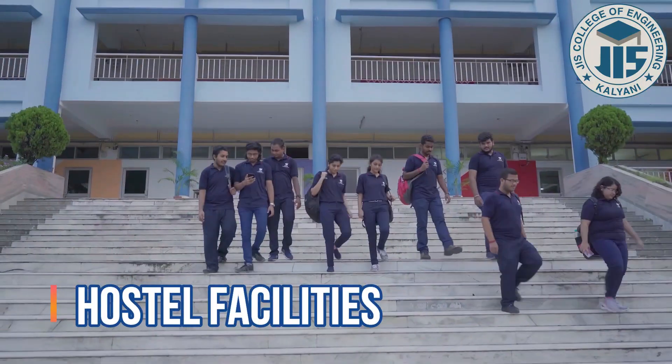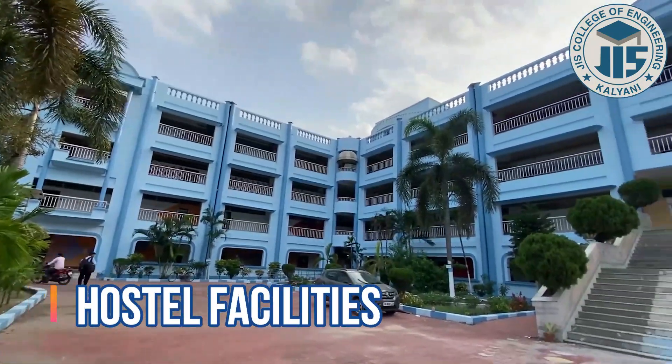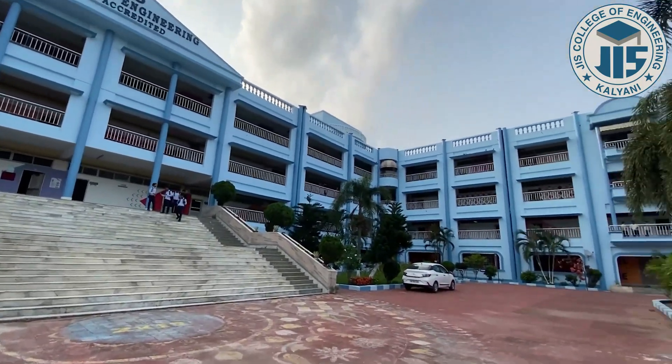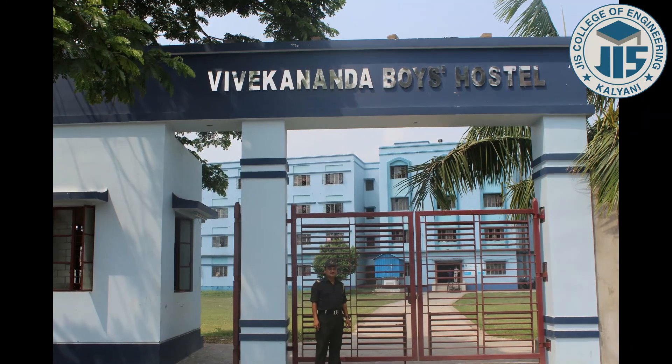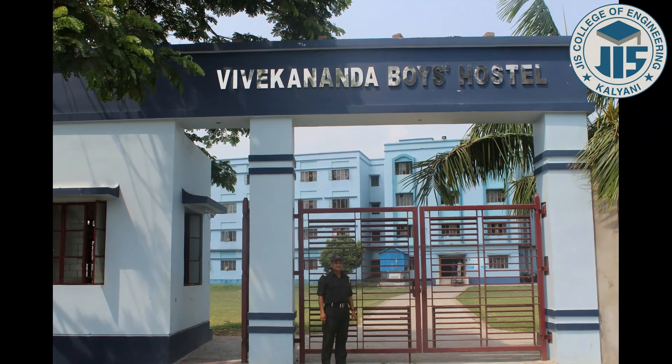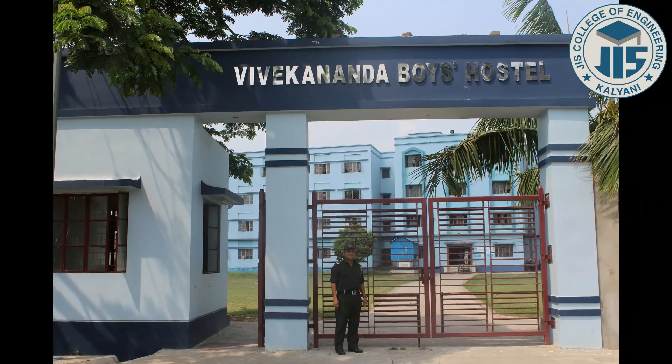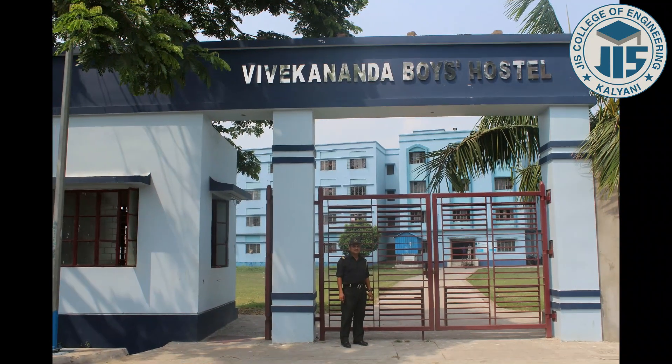There are separate boys' and girls' hostels with necessary facilities to provide a home-like environment. Hygienic food as per the balanced food chart is provided. Each hostel is equipped with Wi-Fi facilities around the clock, along with electricity supply and 24/7 CCTV surveillance.